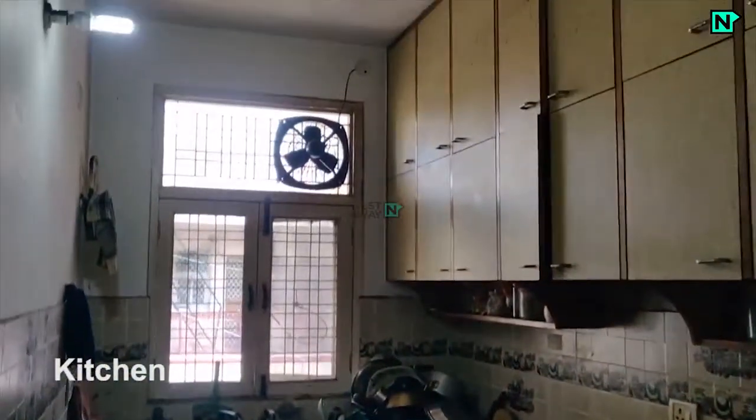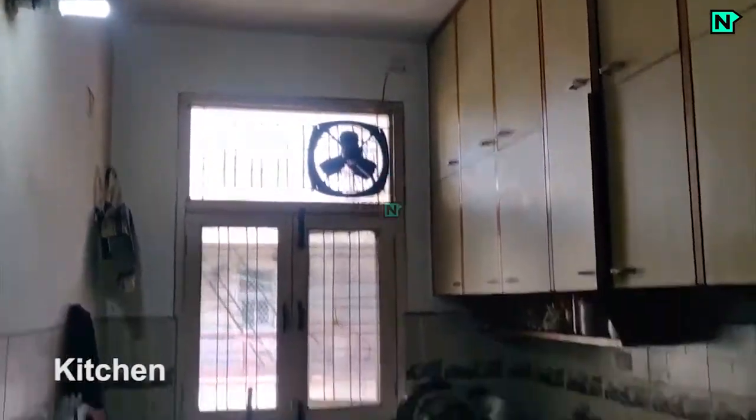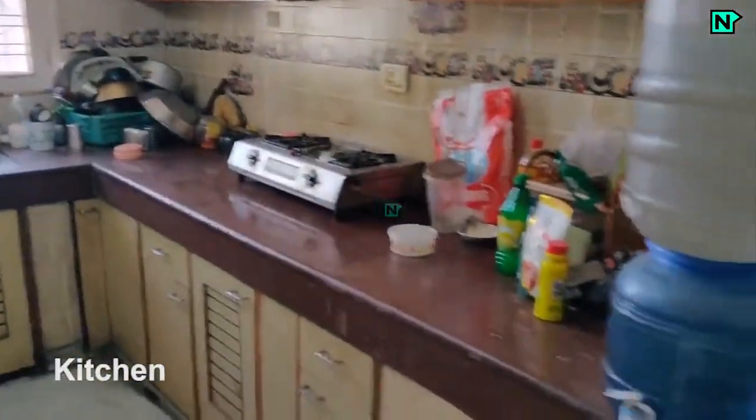This is the kitchen. Fridge, gas stove, and basic amenities.